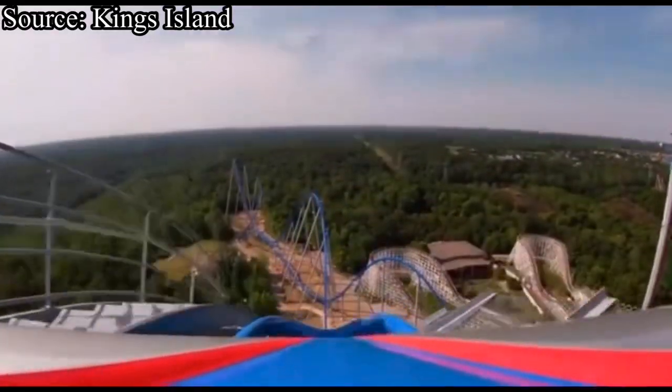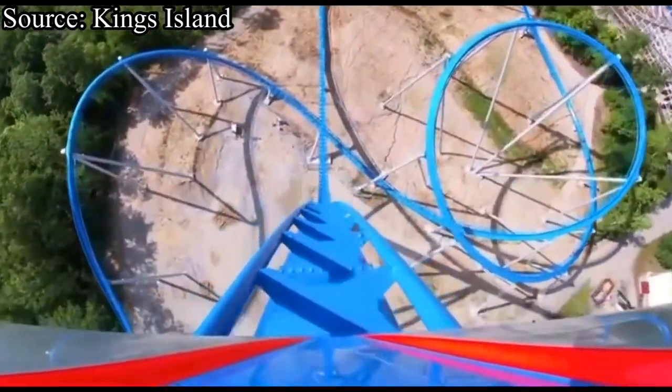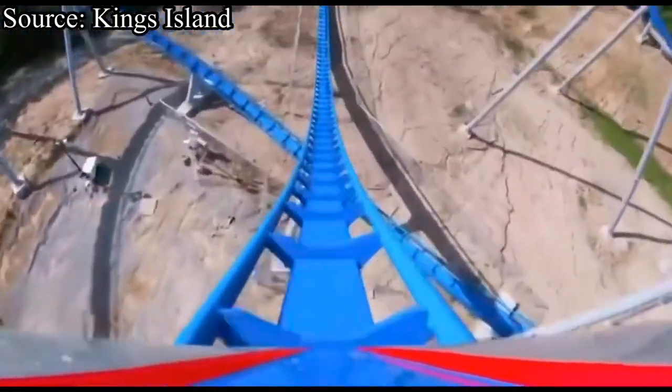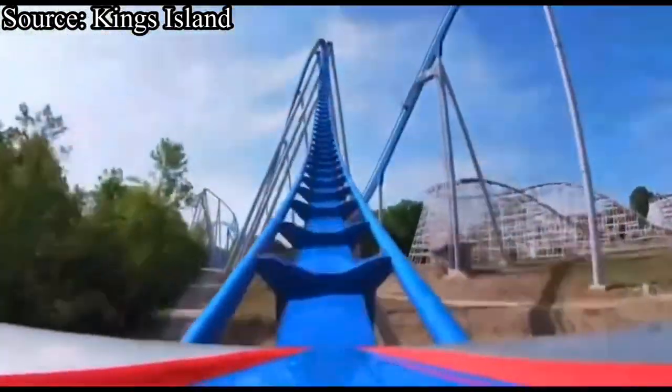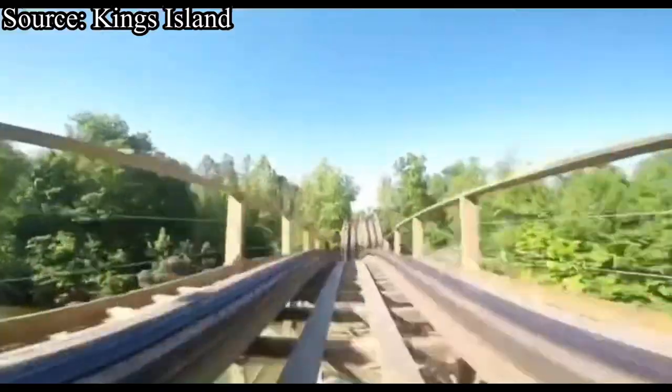Kings Island recently just opened their new for 2020 B&M Gigacoaster Orion. Unfortunately, this dissatisfied many enthusiasts, and now they are looking for Kings Island's next coaster, and we are going to be helping them find that in this video.